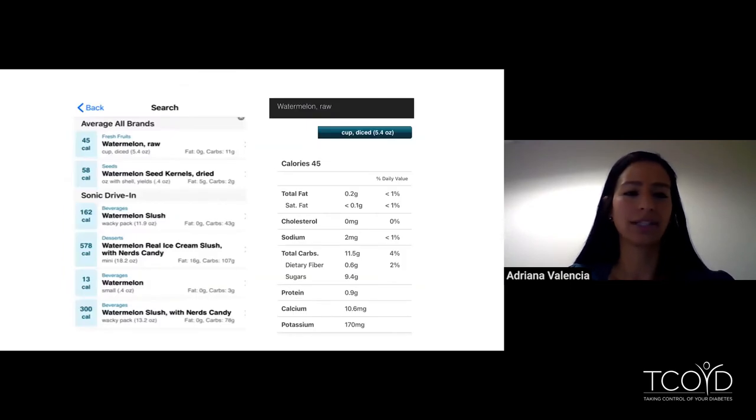The way Calorie King works is you can search its database. I did some screenshots so you can see what it looks like. On the search bar, I put in the word watermelon, and you can see it shows 'average of all brands,' watermelon raw, watermelon slush, and some watermelon candy at the bottom. I clicked on the raw watermelon, and the second photo shows it says watermelon raw at the top.